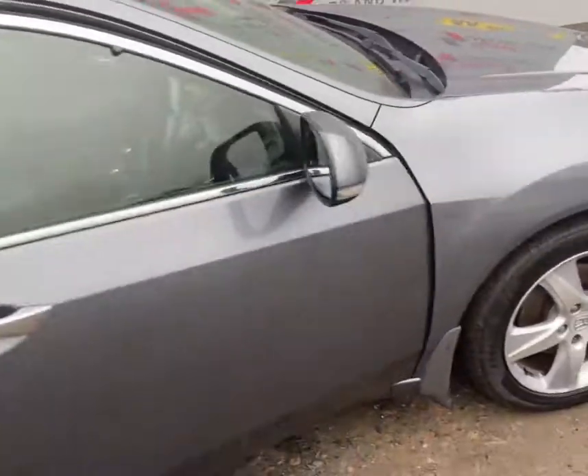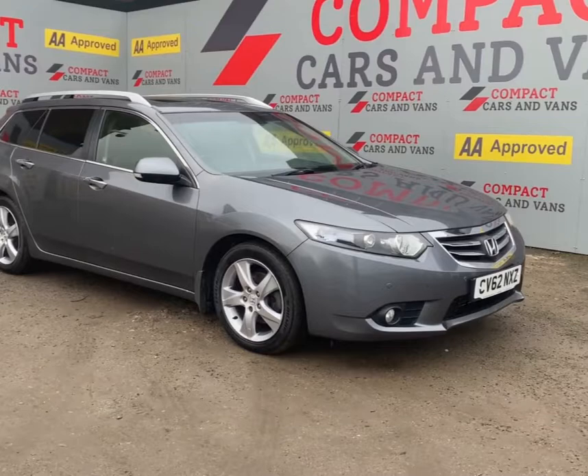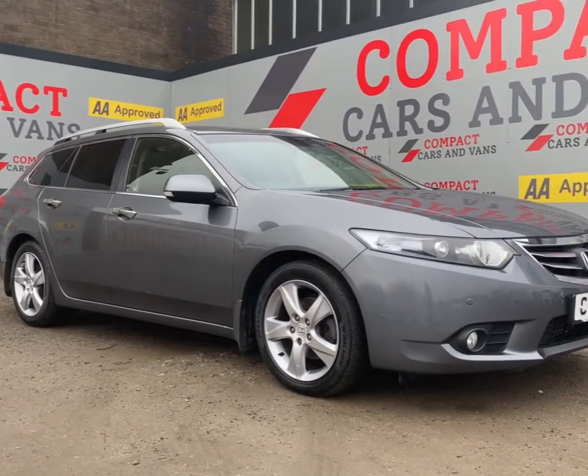If you are interested in coming to view this vehicle, you can send us a message on WhatsApp or Facebook, or call us today on 01656 767606.